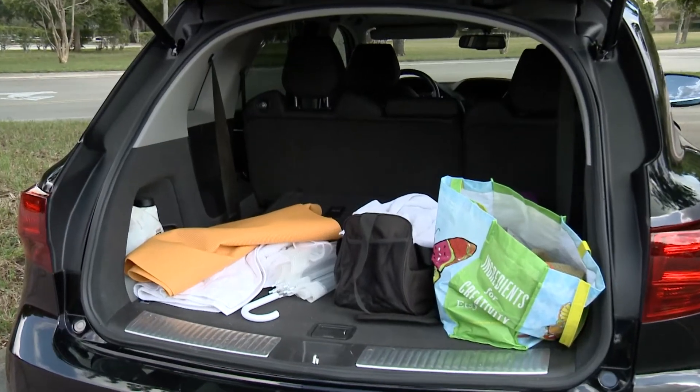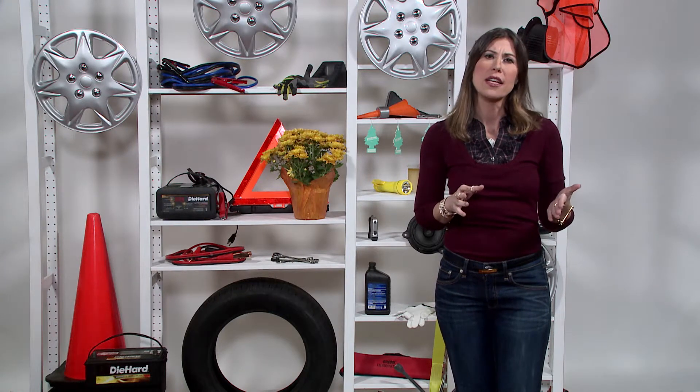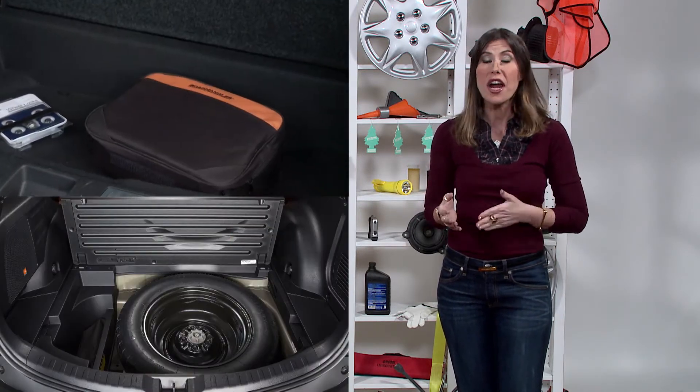Now it's time to get the junk out of your trunk. Extra items weigh the vehicle down and cause an increase in gas usage. Try to keep only emergency items such as a spare tire and a first aid kit.